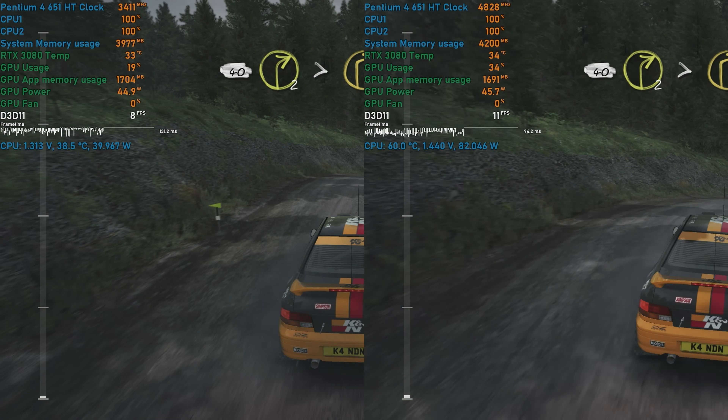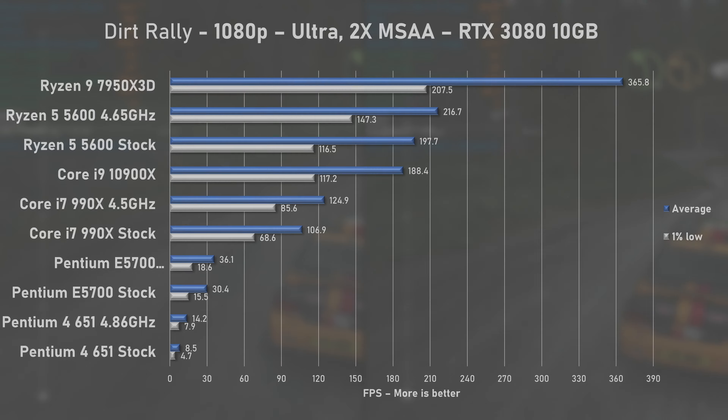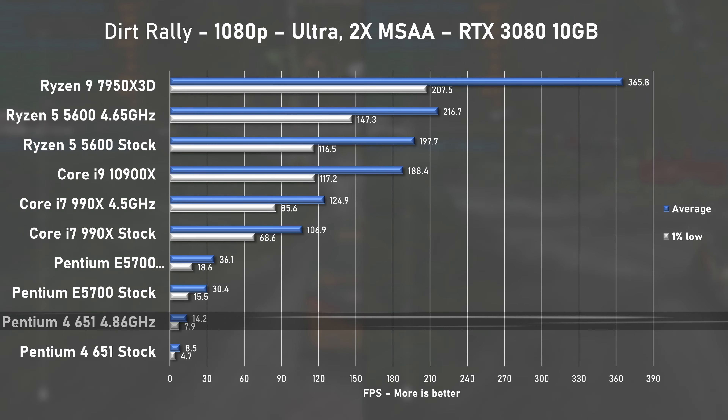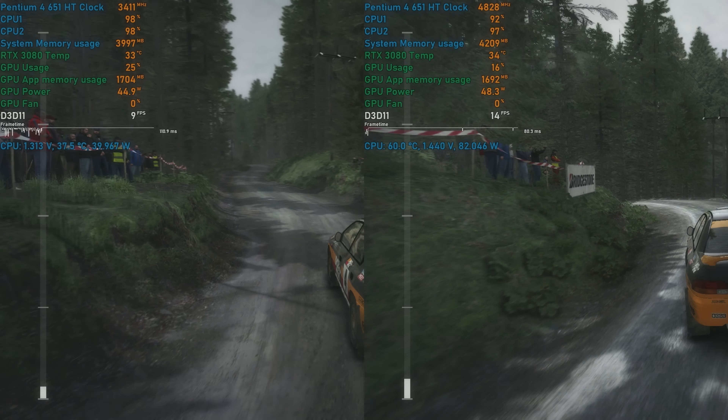The final game from the standard lineup that Pentium 4 managed to run was Dirt Rally. At stock speed it pushed 8.5fps on average, and overclocked pushed it to 14.2 — an amazing 67% increase. The E5700 actually managed to keep averages above 30fps. Not bad at all.